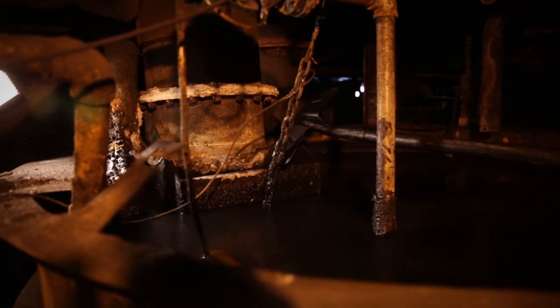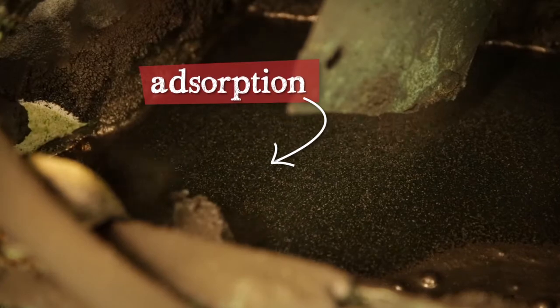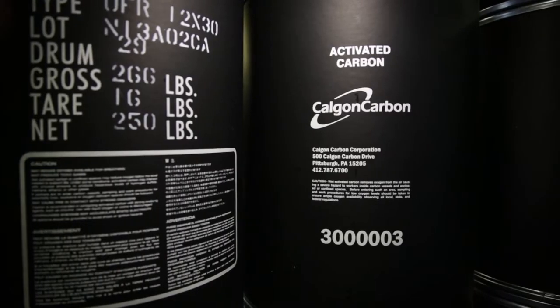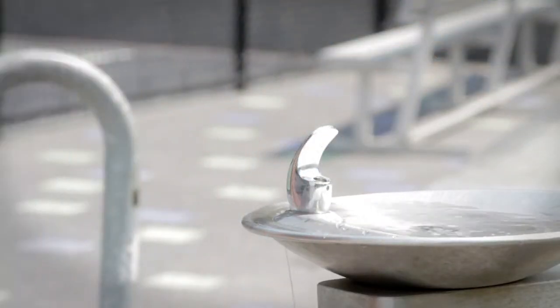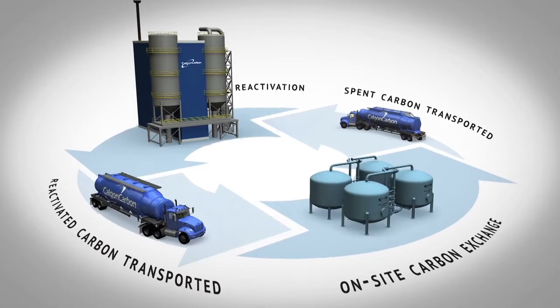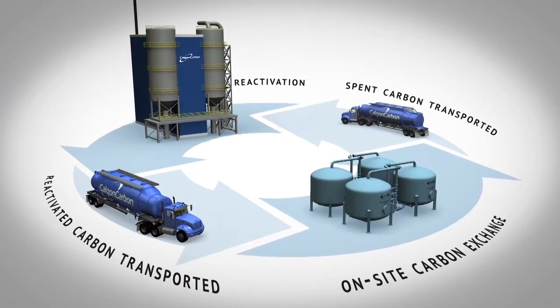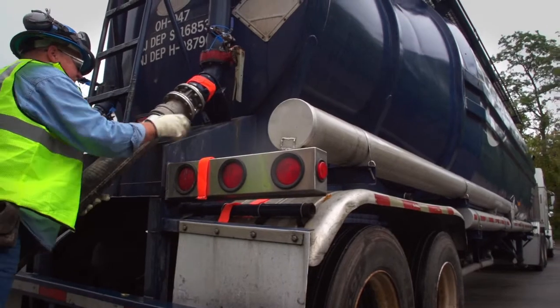Let's start with activated carbon — that's really what we do here better than anyone else. Activated carbon is a porous form of carbon that filters out unwanted compounds through a process called adsorption. When you activate carbon, you can use it to remove impurities in hundreds of applications, everything from drinking water to removing mercury from the flue of coal-fired power plants. Another key focus for us at Calgon Carbon is our reactivation process, which makes it possible for the granular activated carbon in certain applications to be used again and again.